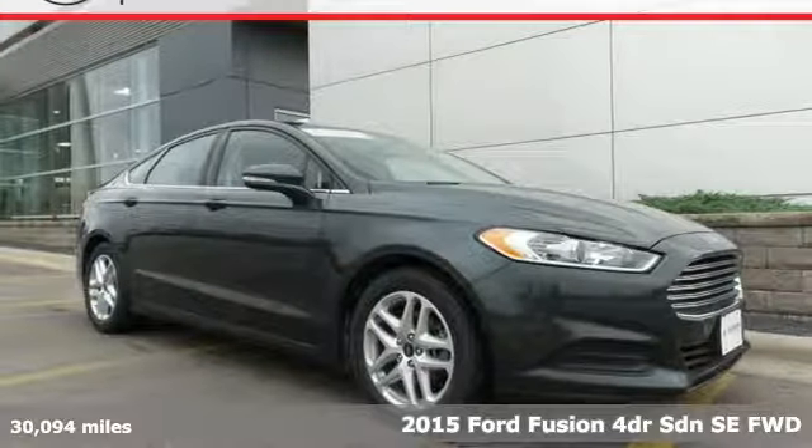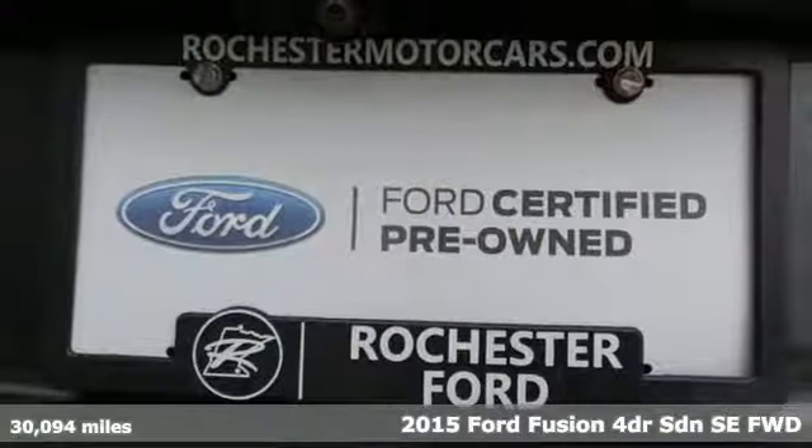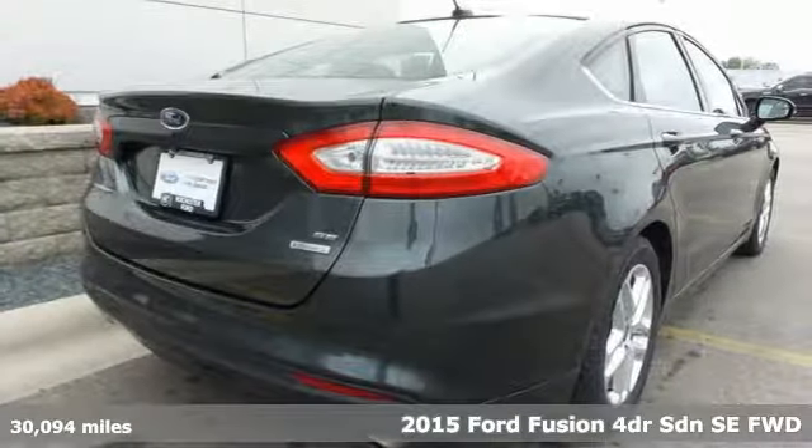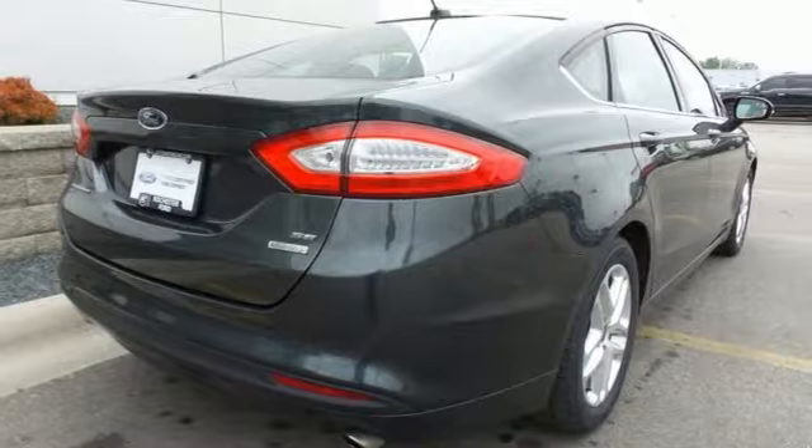Here's a 2015 Ford Fusion — always inspiring and infinitely empowering. This breaks the sedan mold, plus it offers an exciting list of features.